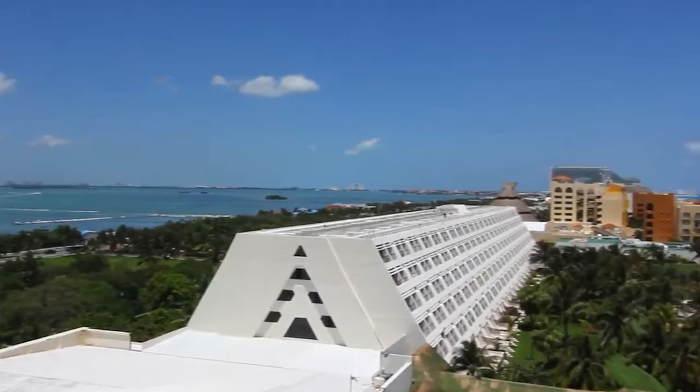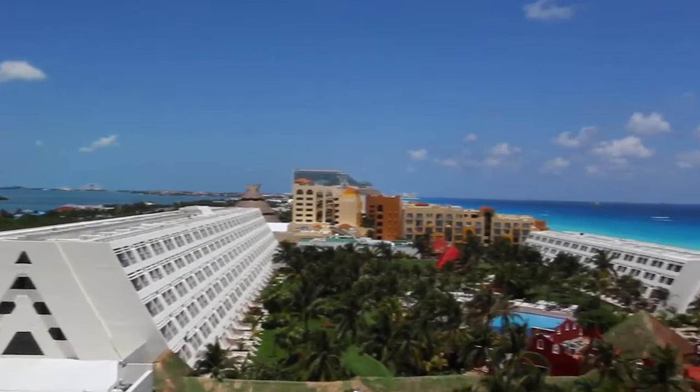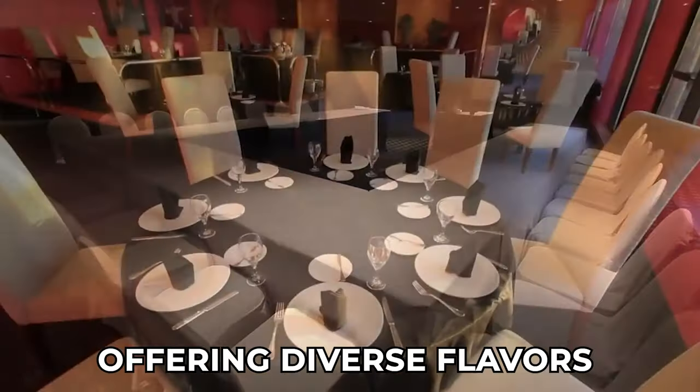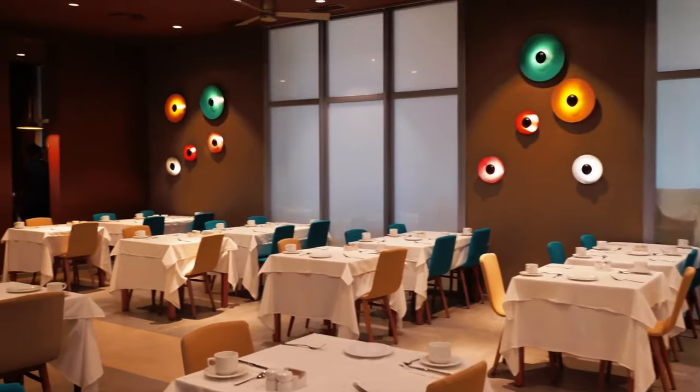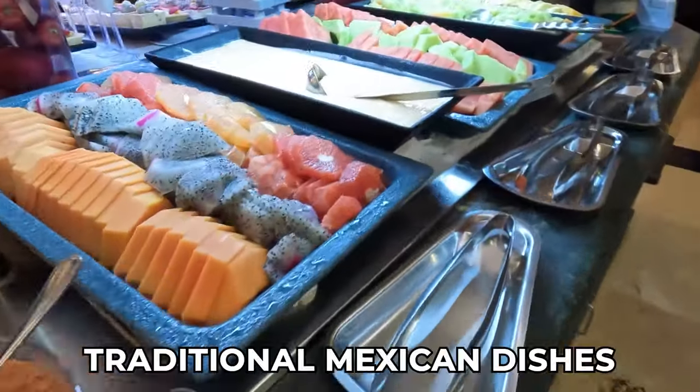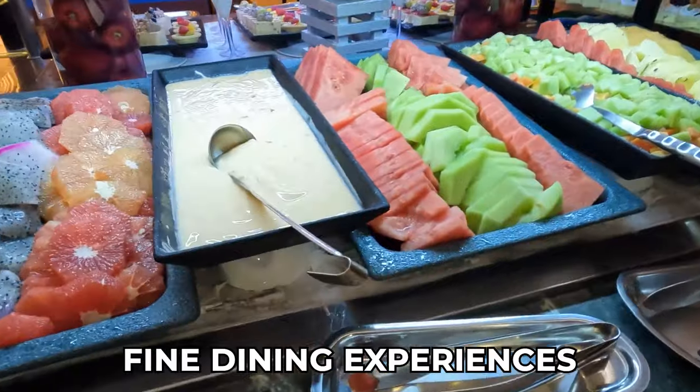On to the food. At Grand Oasis Cancun, culinary exploration awaits with an impressive array of dining venues, offering diverse flavors and cuisines to tantalize every palate. Whether guests crave international delights, traditional Mexican dishes, or unique dining experiences, the resort offers an array of options to indulge in.